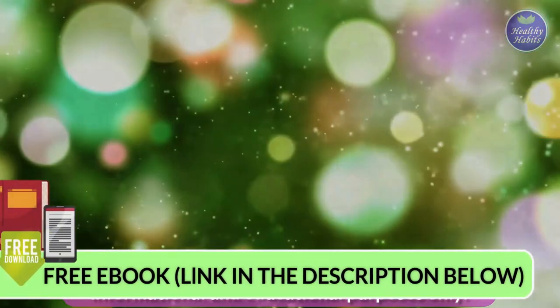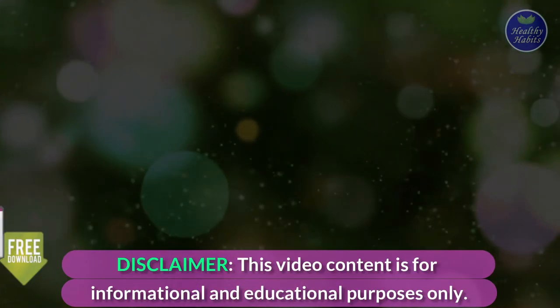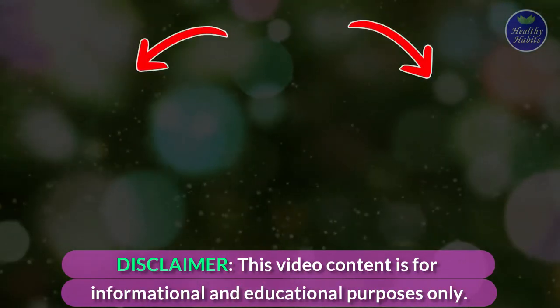Please check out our videos about health tips to improve your overall health. I'll see you all in the next video.